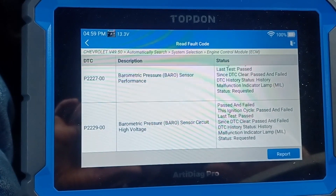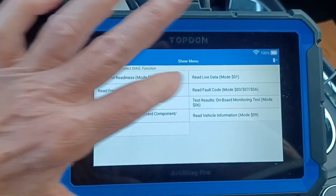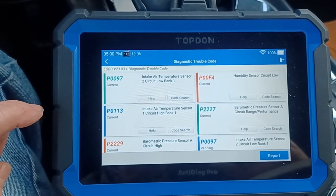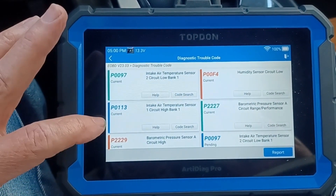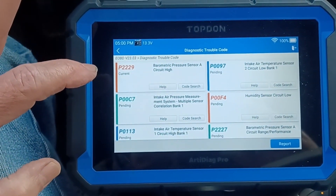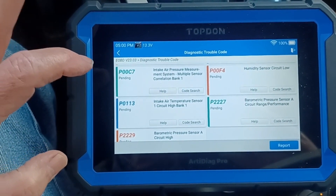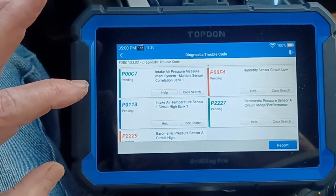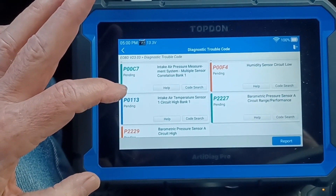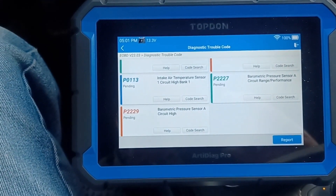On the generic OBD2 side of the scan tool, if we check fault codes: intake air temp sensor circuit low, humidity sensor circuit low — notice these are current codes now, not pending. Barometric pressure sensor, intake air temp sensor, intake air pressure measurement. But we've also got a pending for the humidity sensor circuit, intake air temp circuit high bank one pending, barometric pressure sensor circuit range performance pending, and barometric pressure sensor circuit high pending.